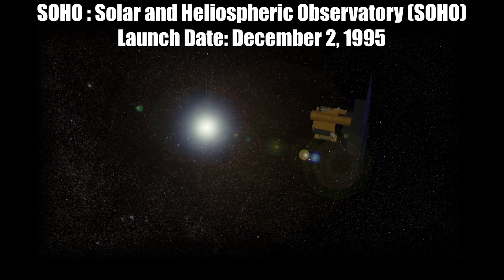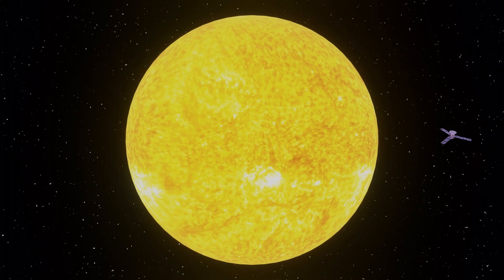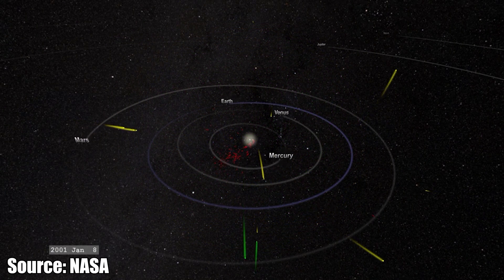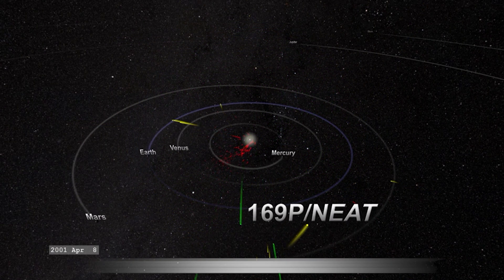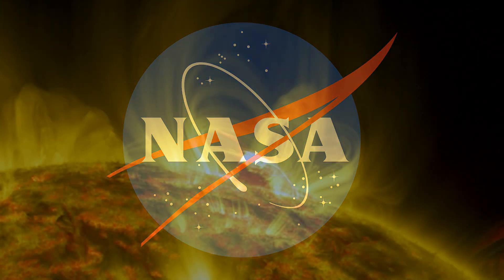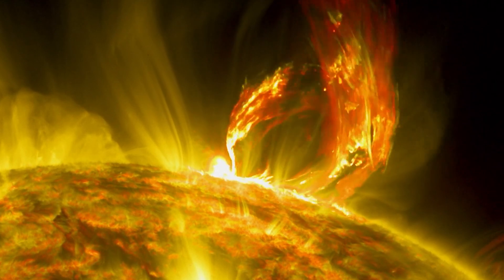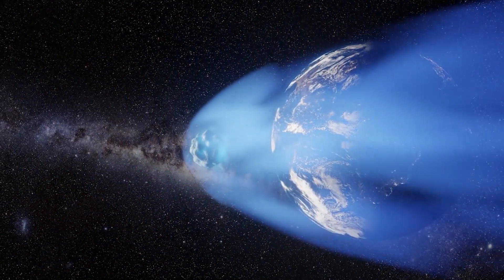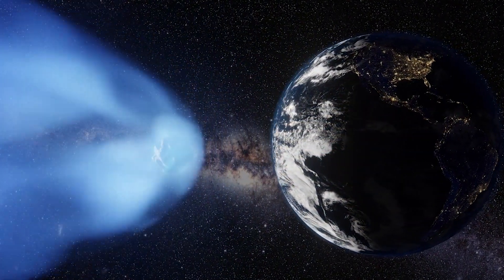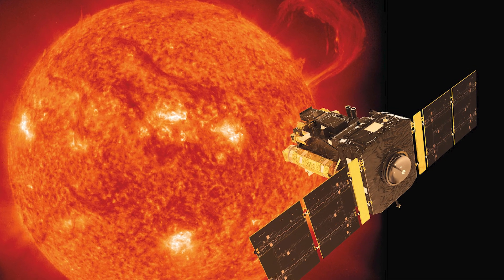Next mission: SOHO, which stands for Solar and Heliospheric Observatory, launched December 2, 1995. SOHO is the longest-lived sun-watching satellite to date. Numerous mission extensions have enabled the spacecraft to observe two 11-year solar cycles and to discover thousands of comets. SOHO is an international project between the European Space Agency and NASA, and it monitors the effects of space weather on our planet, playing a vital role in forecasting potentially dangerous solar storms. SOHO is the most prolific discoverer of comets in astronomical history, with more than 3,000 tracked during encounters with the sun as of September 2015. December 2020 marked the 25th anniversary of the SOHO mission.